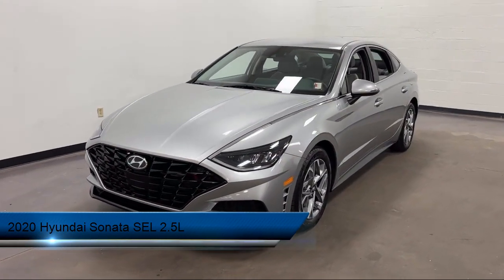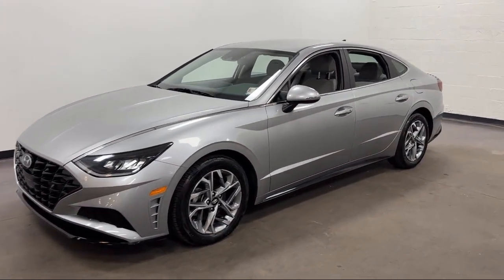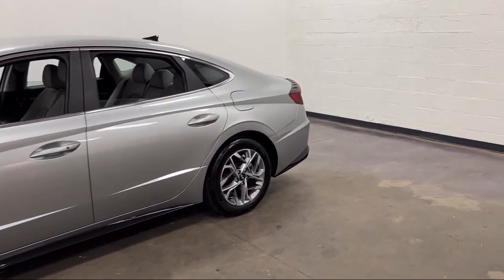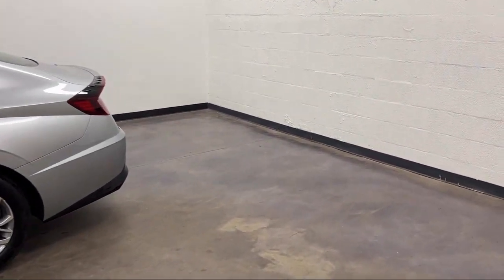It comes equipped with steering wheel mounted phone controls, six speaker audio system, electronic messaging assistance with read function, rear side curtain airbags, multi-function remote proximity entry system, and Android Auto.